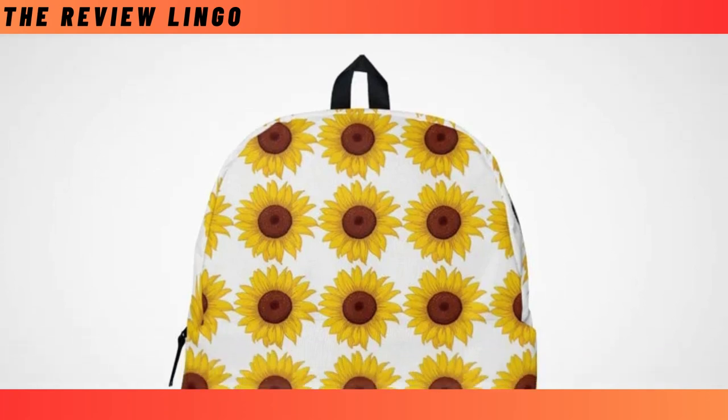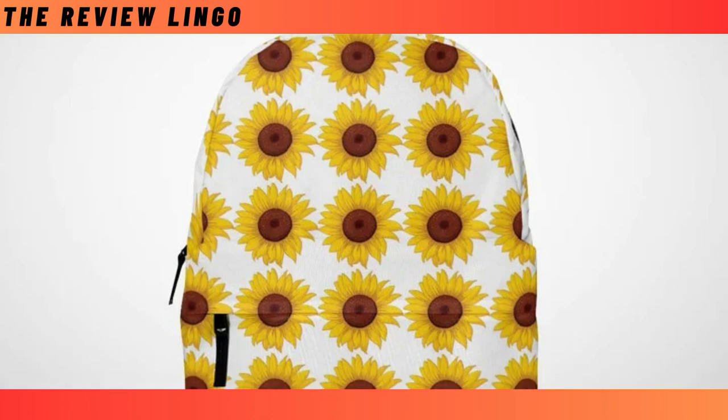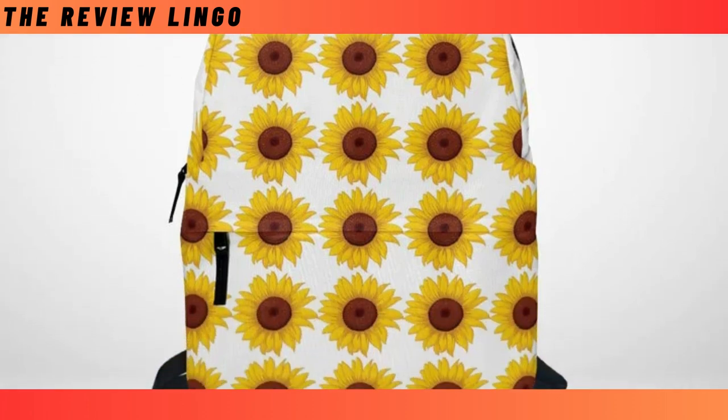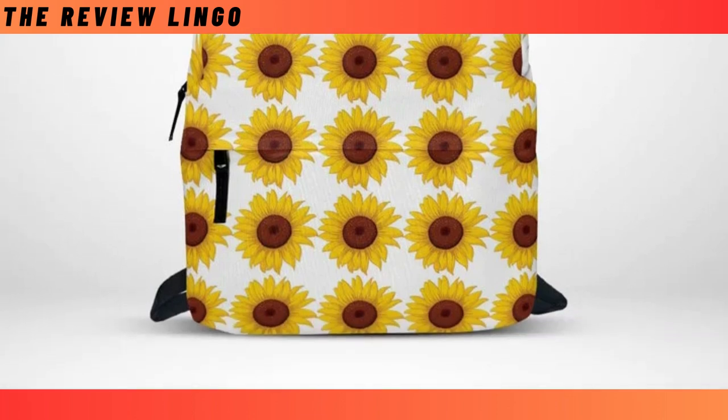Hey folks, welcome back to our review corner where we dive into some fantastic products that might just make your day a little brighter. Today we've got three items that caught our eye: a versatile backpack, slip-on sneakers, and some stylish Croc-style clogs. Let's jump right in.